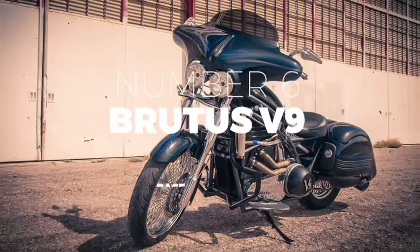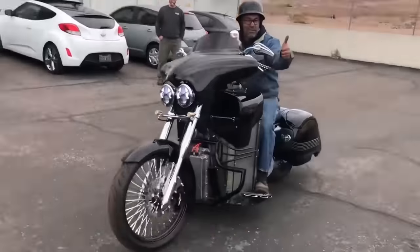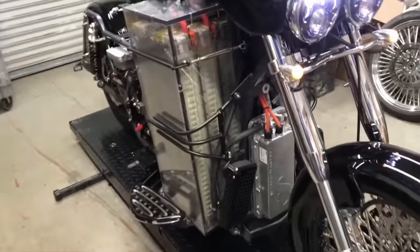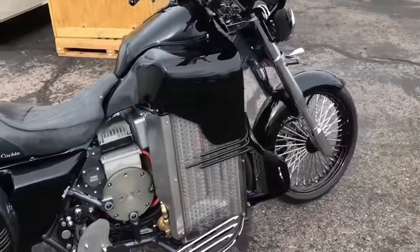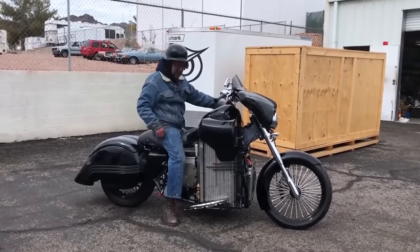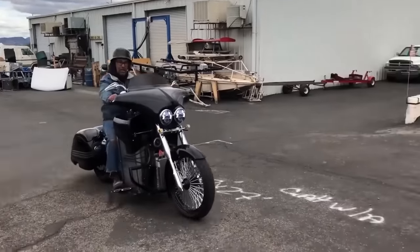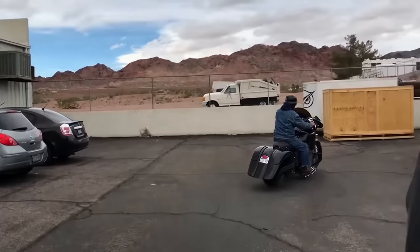Number 6: Brutus V9. Designed to be both good cop and bad cop, this ultimate vintage cruiser offers long range, plenty of power, and an aesthetically pleasing look, all powered by electricity. The Brutus V9 design screams vintage and old school, from the frame wrapping around the sides, to the front cruiser windshield and twin headlights, all the way back to the specifically fitted side bags. Though it's an all-electric motorcycle, its performance and acceleration put it among the most competitive cruisers on the market.